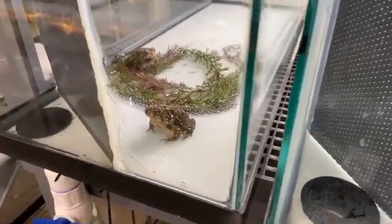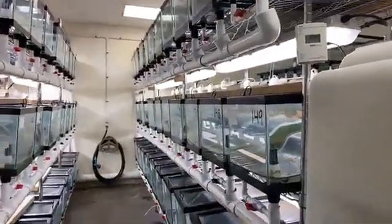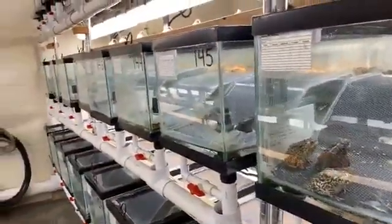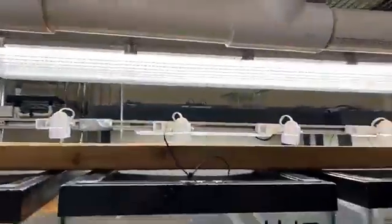These tanks over here are just where the toads actually live. Everyone lives with their brothers and sisters, so in each tank everyone is related. When it comes time to breed, we do a lot of genetic science on these guys and pair them up for who we believe will have the healthiest offspring. Then we put them in the breeder tanks to make those eggs.